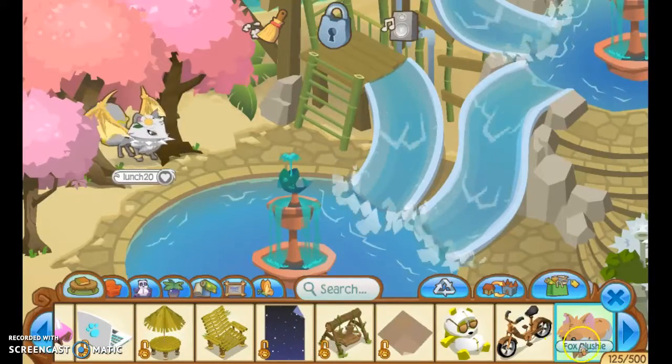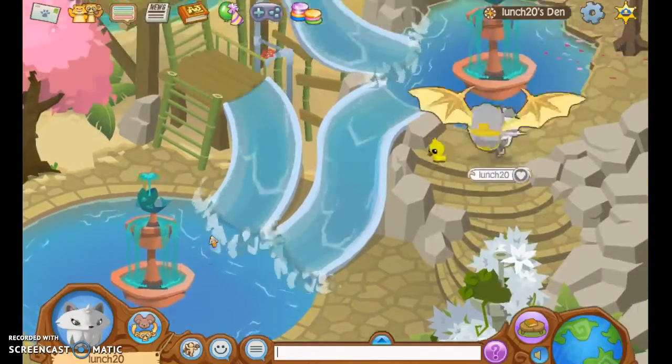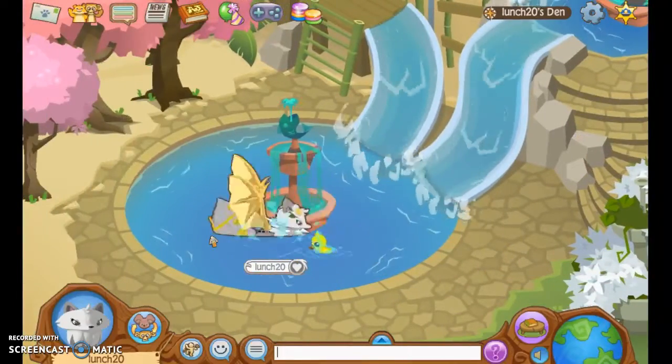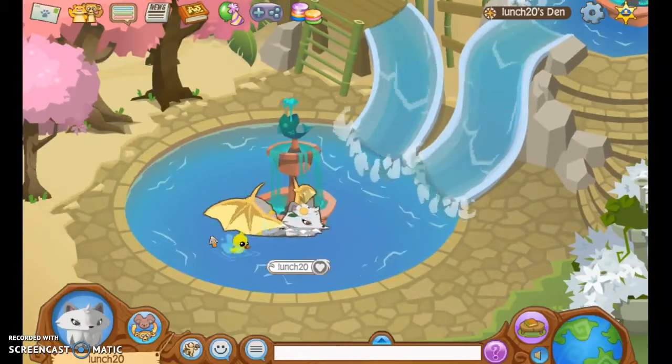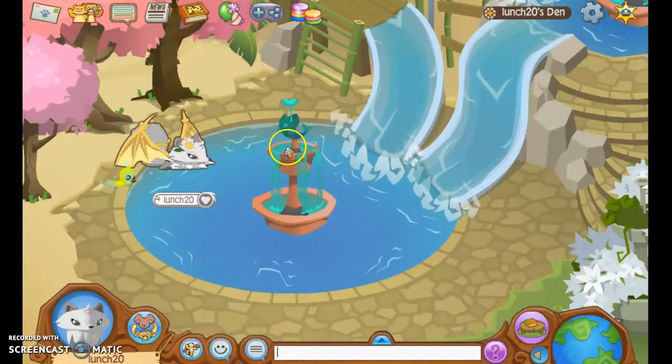The last item is this fox plushie. I hope you enjoyed my first voice reveal video, and I hope to see you all in my next video. Don't forget to comment, like, and subscribe — see you guys in the next video, bye!